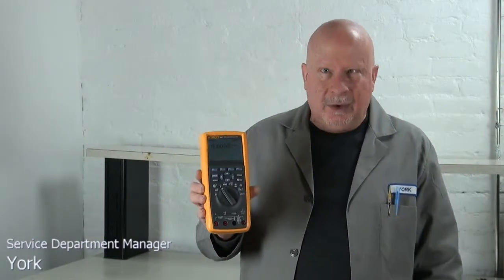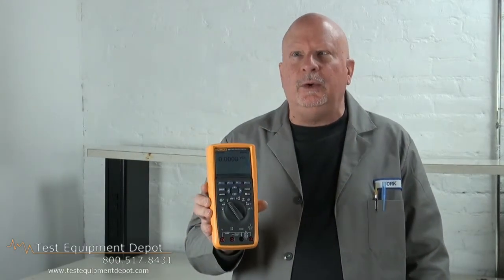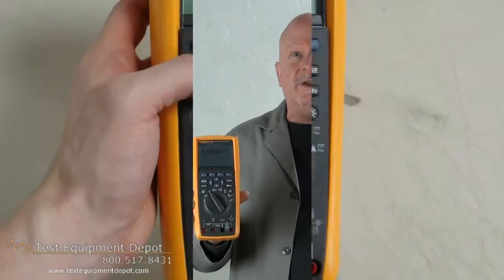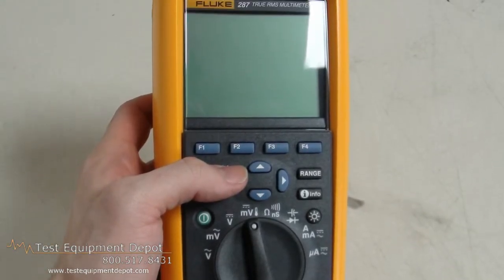Hi everyone, I am York here with Test Equipment Depot, and I'm going to introduce to you the Fluke 287 True RMS Electronic Logging Multimeter with Trend Capture.